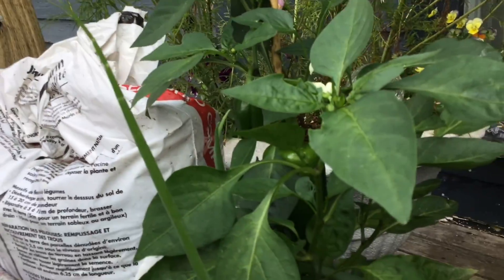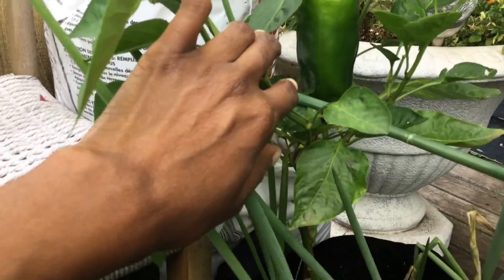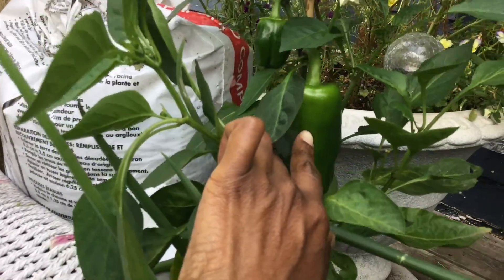This bell pepper plant right here has three fruits on it, and this one here is the biggest one.